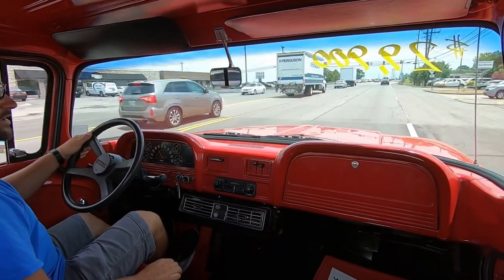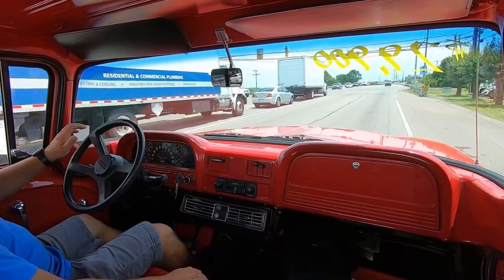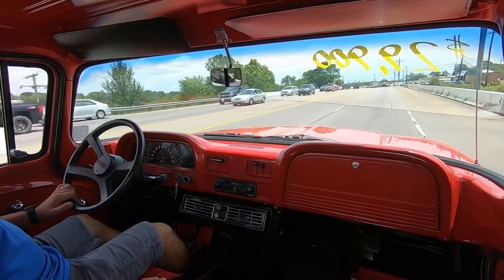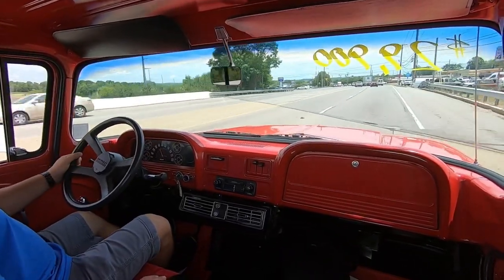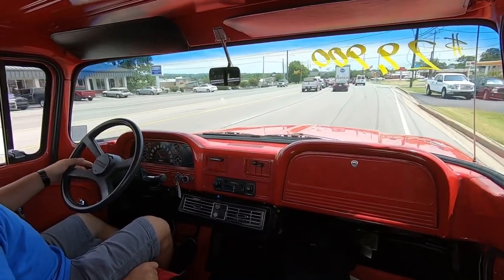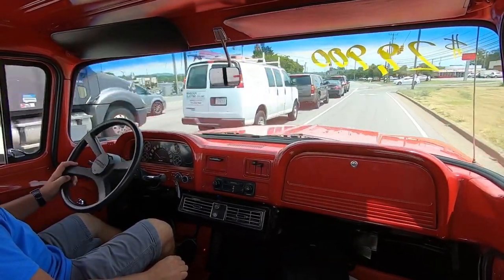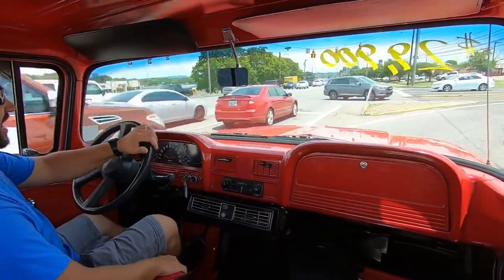Let's try these brakes — brakes are good, it's throwing everything in the cab forward. Turn signals are popping up on the dash — we'll try the other one, it is working on both sides. No need to get gas today, we're good to go. Suspension-wise this thing's nice and smooth.